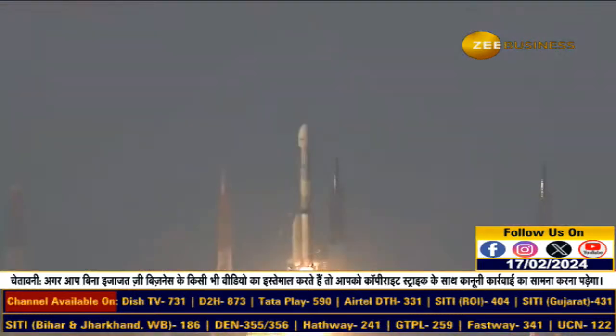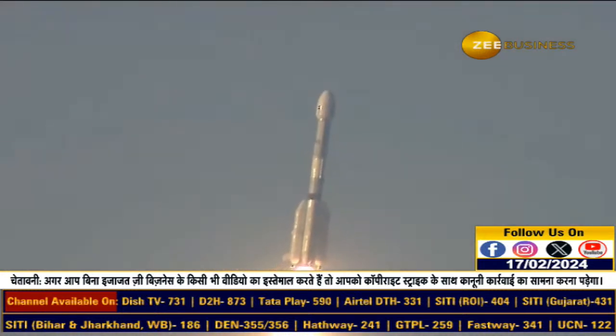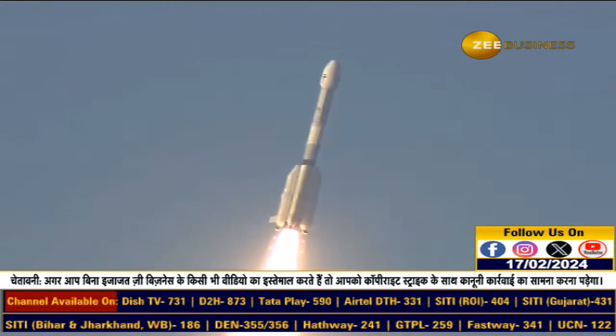A perfect liftoff! GSLV-F14 with INSAT-3DS progressing towards its destination — performance normal. P4 tracking, P4 tracking. 4O L40, core booster pre-ignition start at 20 seconds.